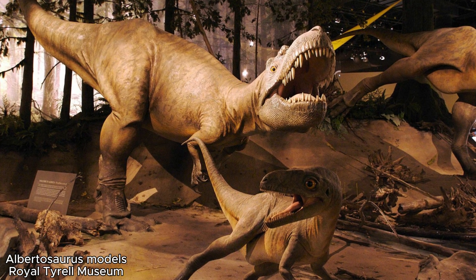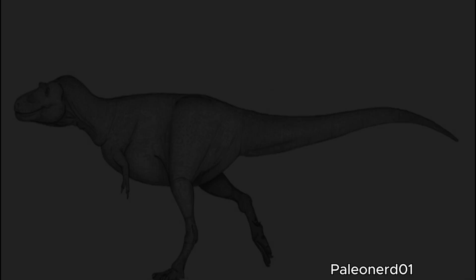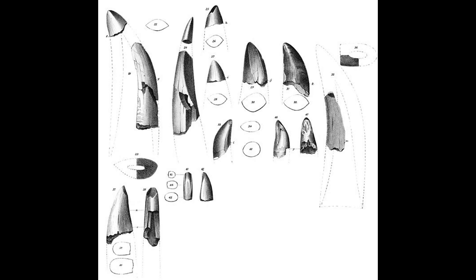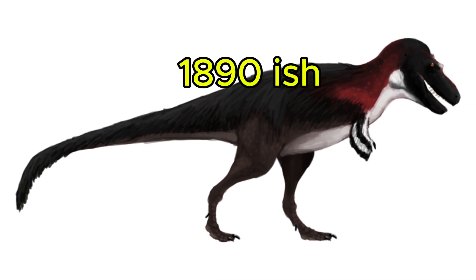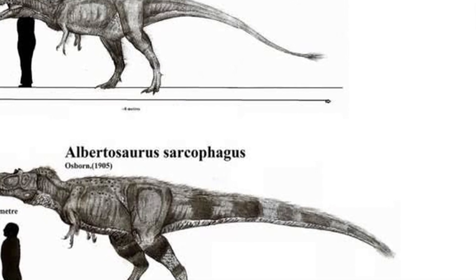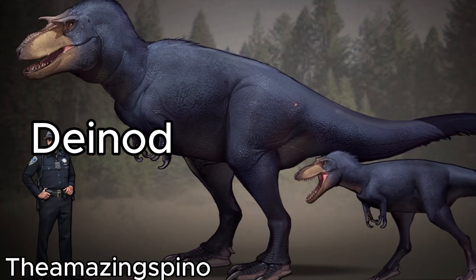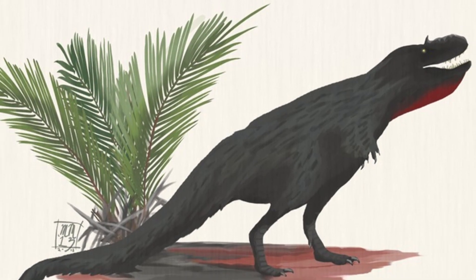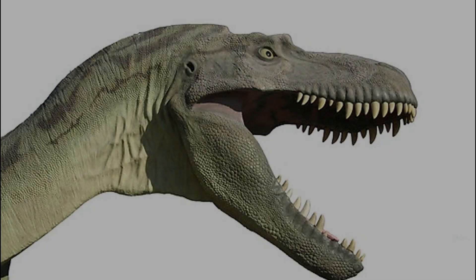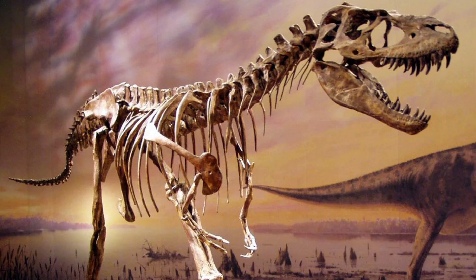The first official species classified as something else was Deinodon sarcophagus. Deinodon as a whole is a rather dubious genus, mainly due to the very few fossils we have. Later it was classified as a juvenile Albertosaurus, along with many other Deinodon species being reclassified as younger tyrannosaurs. In 1928, a new species, Deinodon arctunguis, was discovered and reclassified as Albertosaurus arctunguis, but only briefly — it was later reclassified again as simply a smaller version of Albertosaurus sarcophagus.